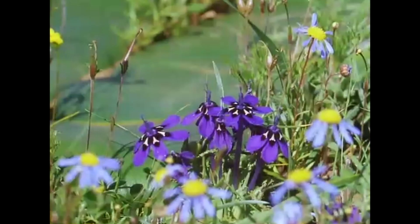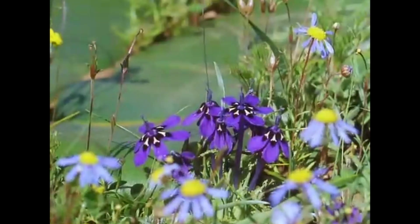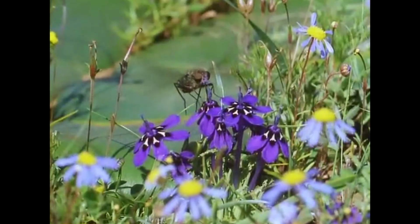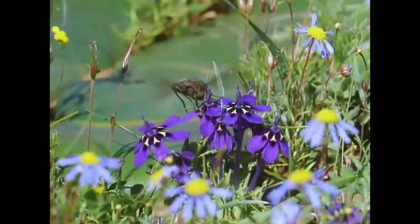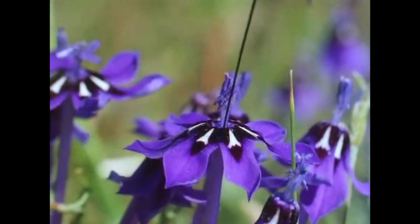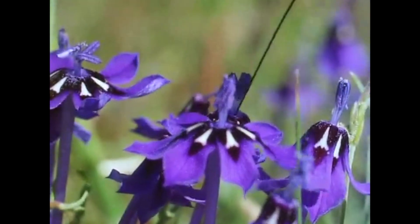And here is the only tongue that can reach that nectar. It belongs to a hoverfly. It's not so much a tongue as a fine tube, but in proportion to body length, it's one of the longest feeding implements in the animal kingdom. The clear markings are particularly important because the tongue is so long that even in the lightest wind, the end blows about.